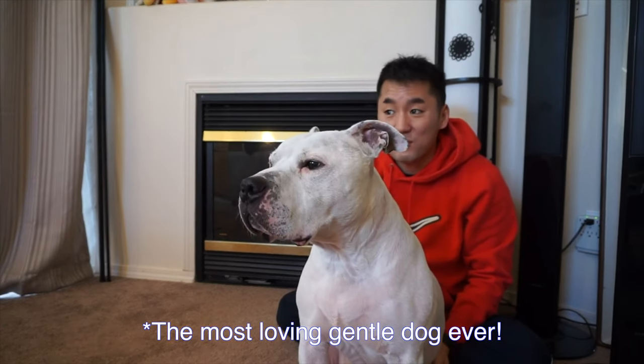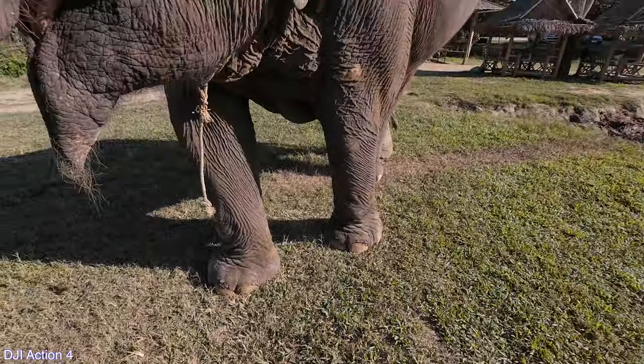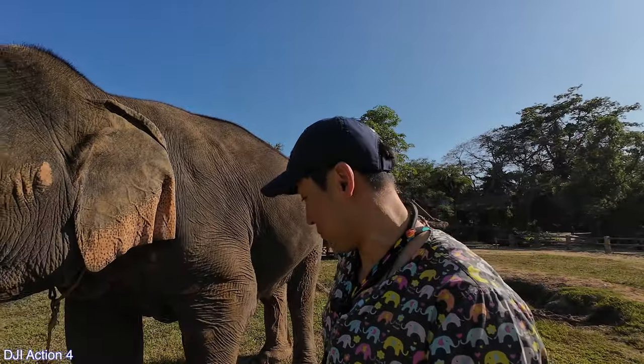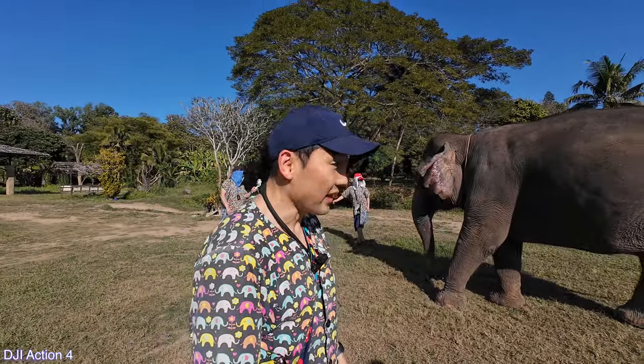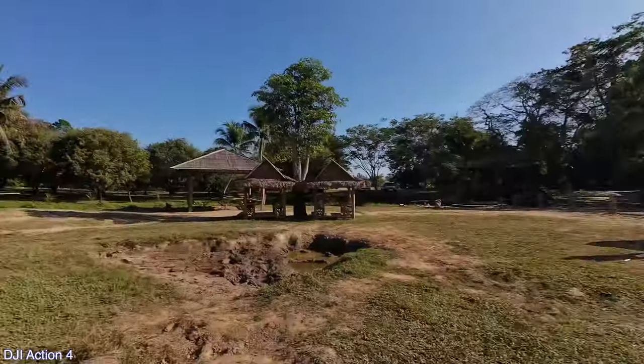I want to like tickle their feet. Look how big their feet are. Oh, your feet are so cute. I want to tickle her feet, but I think my hand will get smashed. I actually did not anticipate this. I guess I should have thought about an elephant experience in Thailand. For some reason it wasn't on my radar.